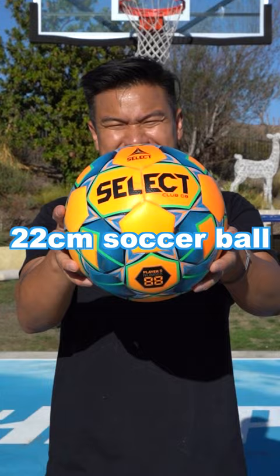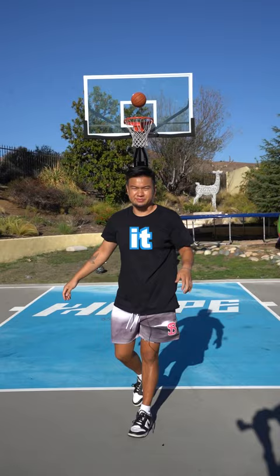Next, we're moving on to a 22-centimeter soccer ball. See this shot. Next, we're moving on to a 24-centimeter basketball. And I already knew it was going in.